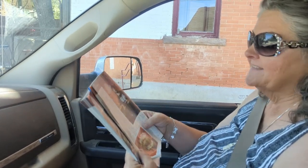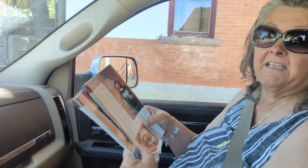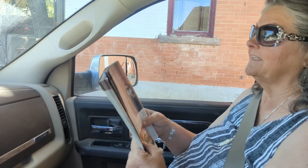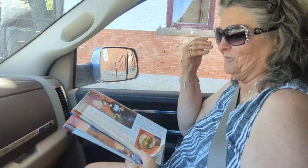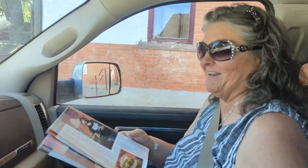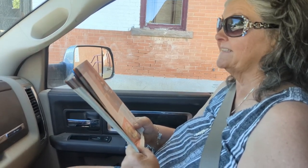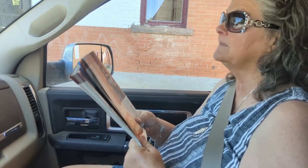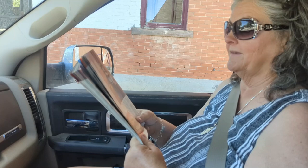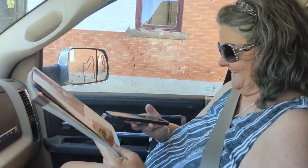It says get the number two combo and the Townie Margarita. It has citrus juices, agave nectar, mint, and silver tequila — just three ingredients. Let's take a picture of that so when we get in there we remember what we want to eat. All right, let's go.